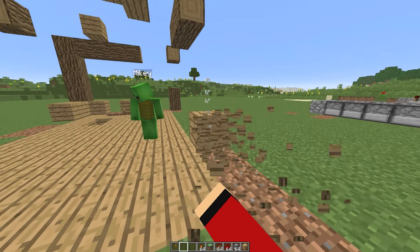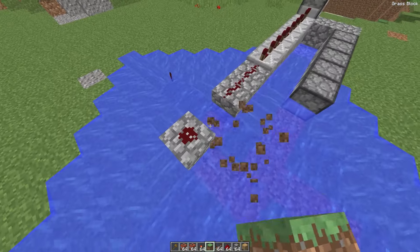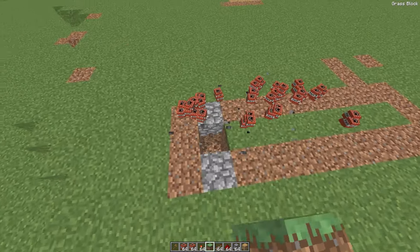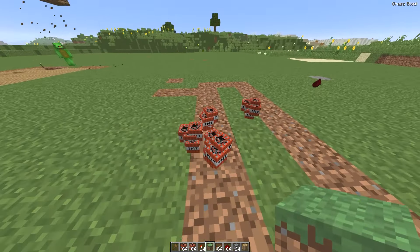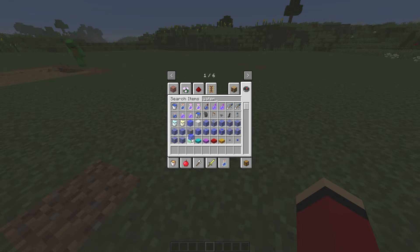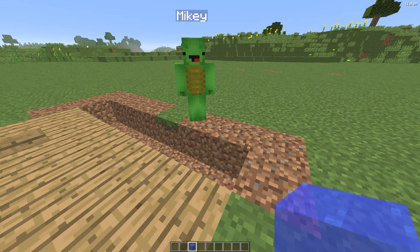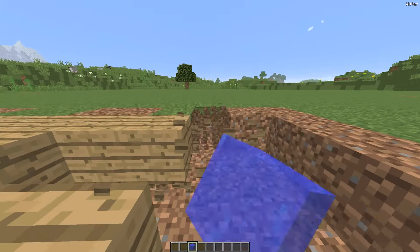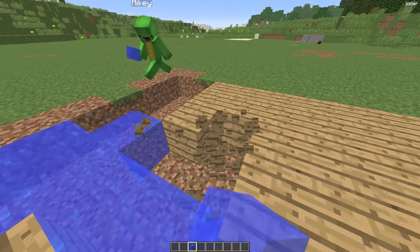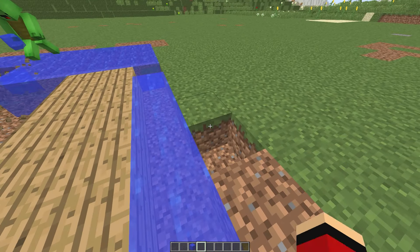First of all, we need to remove our old cottage because it looks very unsightly here. And of course, we'll need to get rid of the cannon, which didn't work at all. Let's build something more effective against the tsunami. It'll be a real castle that even lava won't be able to penetrate. Let's grab a water block and start building. Now we fill everything up and remove these planks — we won't need them anymore because they completely burn when the lava comes.